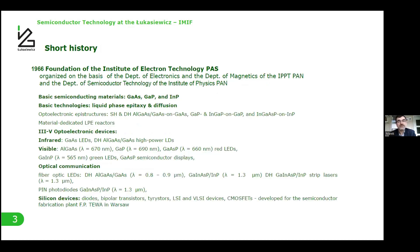The Institute of Electron Technology was founded in 1966 from a few departments of institutes of the Polish Academy of Science, and next it was moved to industry.